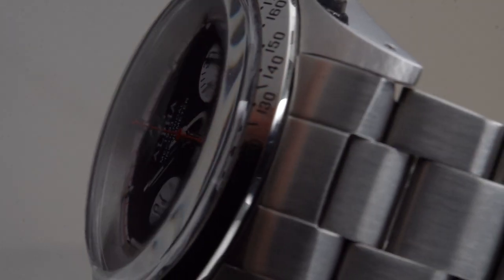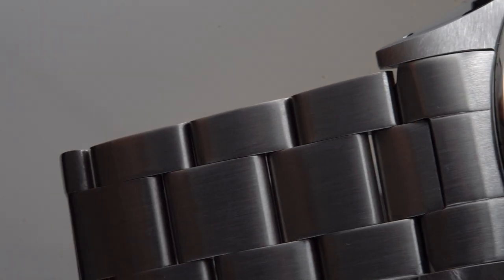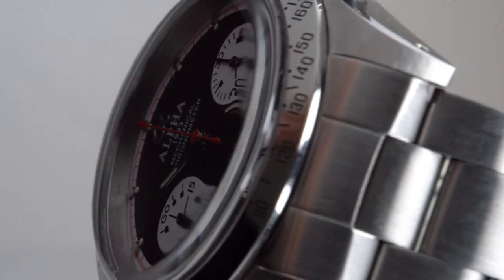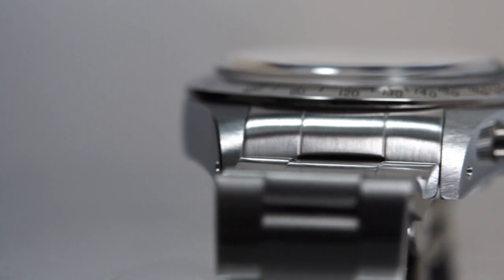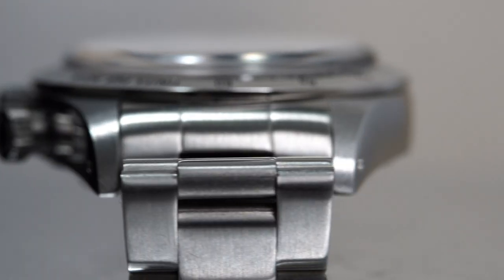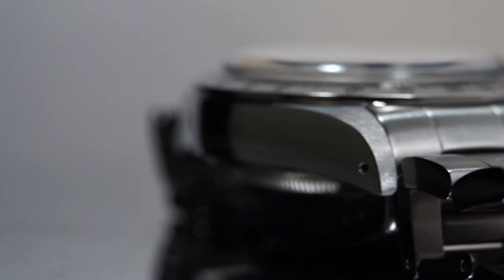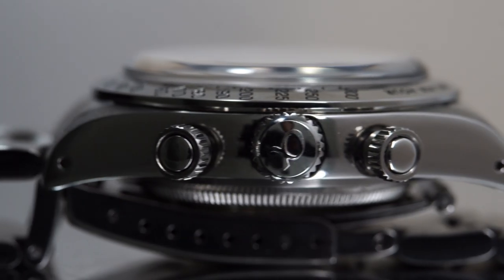Around the crystal we find a fixed 316L stainless steel tachymeter scale bezel. You can buy these Alpha watches with a black bezel, but this stainless steel look is understated and I just like it. The case is also 316L stainless steel and features a mixture of brushed surfaces on top of the lugs and polished surfaces throughout. The edges of the lugs feel a little sharp and the finishing overall is okay, if I'm being honest.